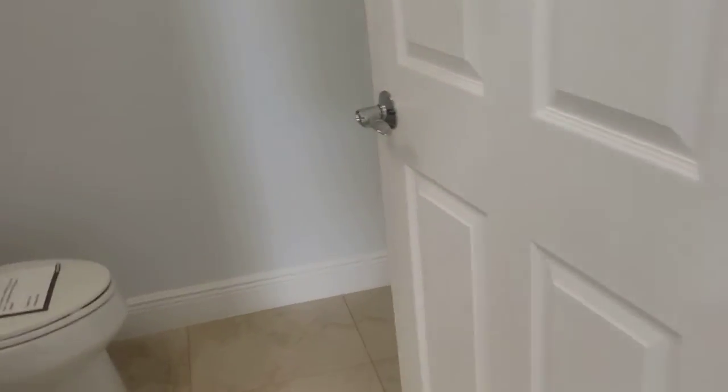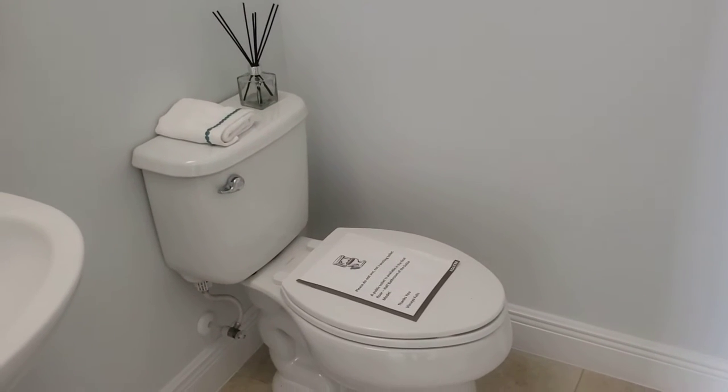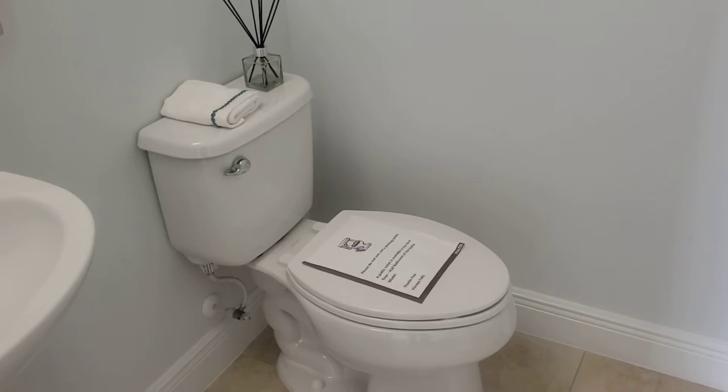The cabinet right there. Let's check out the garage. Got a little half bathroom right here. Two-car garage.